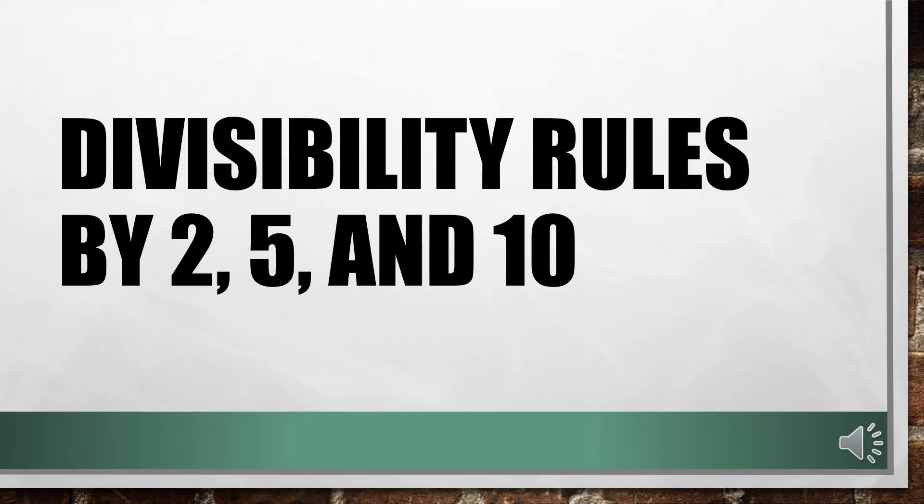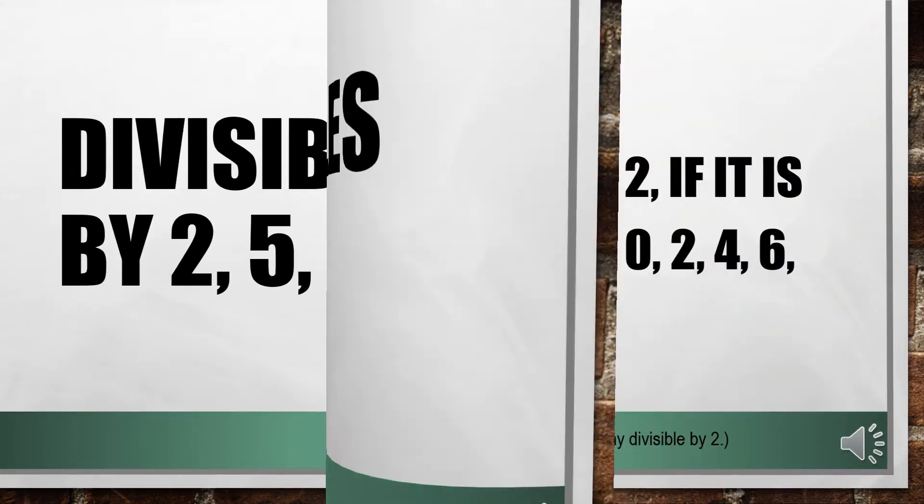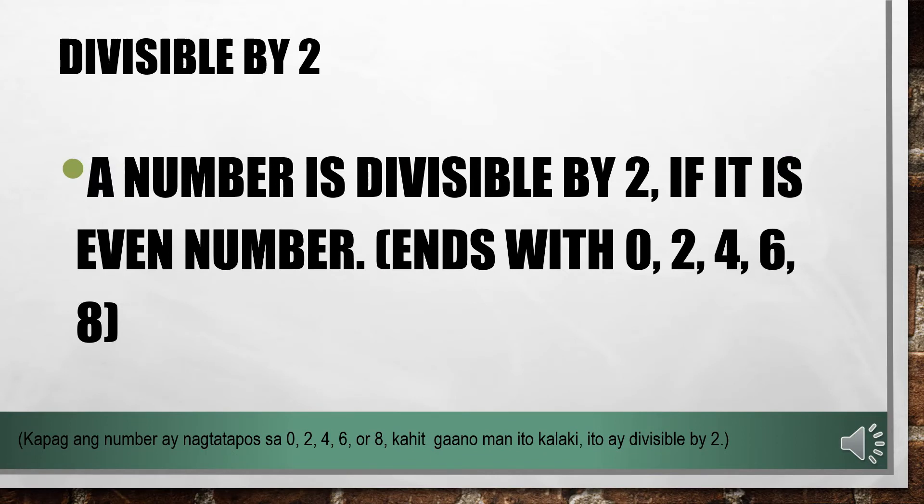Let's study divisibility rules by 2, 5, and 10. A number is divisible by 2 if it is an even number. All numbers, no matter how small or big, as long as it ends with 0, 2, 4, 6, or 8, it is divisible by 2. Let us have some examples.